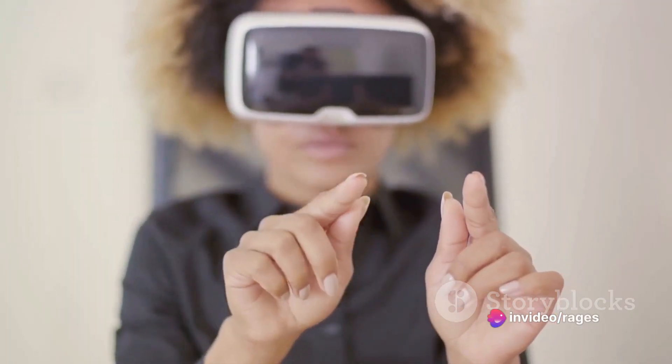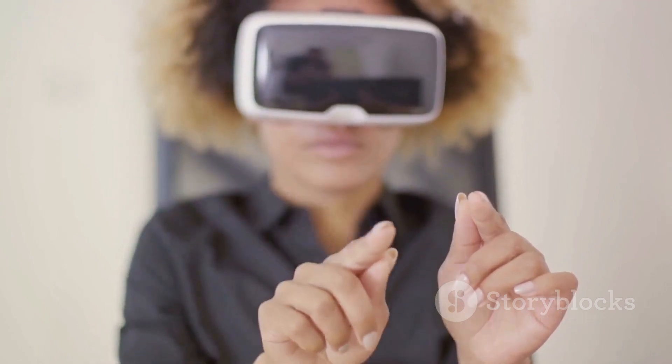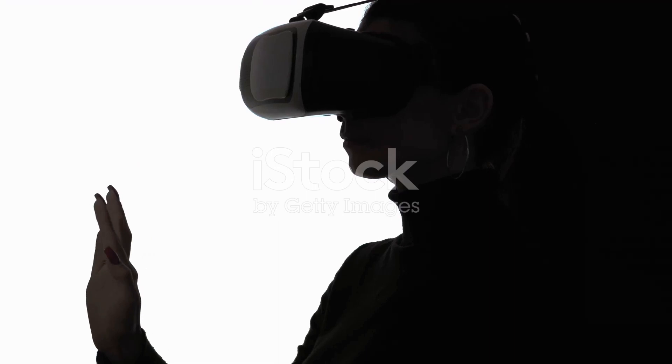Secondly, it encourages critical thinking. The game isn't about just following orders — it's about making informed decisions based on the information available. It encourages players to think critically about the measures being implemented and their potential impacts.